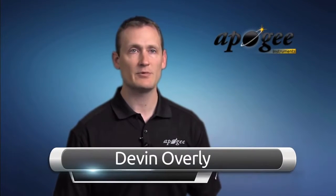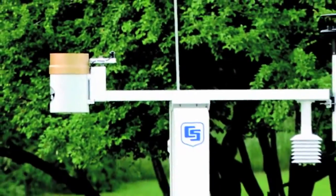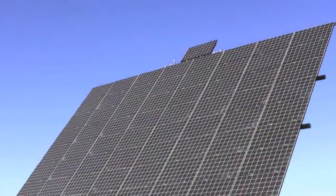As an industry leader, Apogee's pyranometers have been included on systems from some of the biggest names in environmental monitoring, such as Campbell Scientific, Columbia Weather Systems, Toro, Rainbird, and many more.